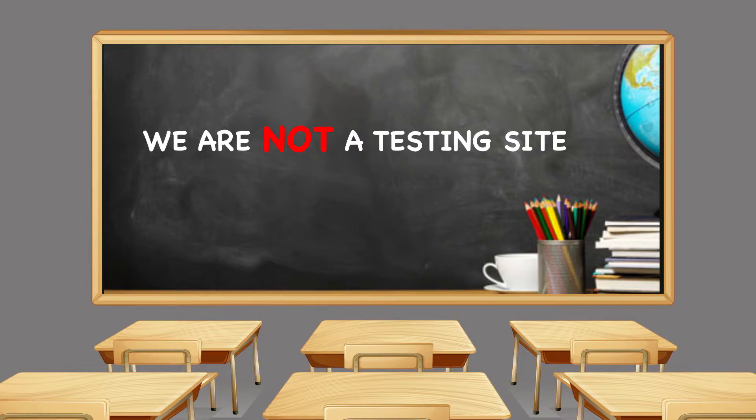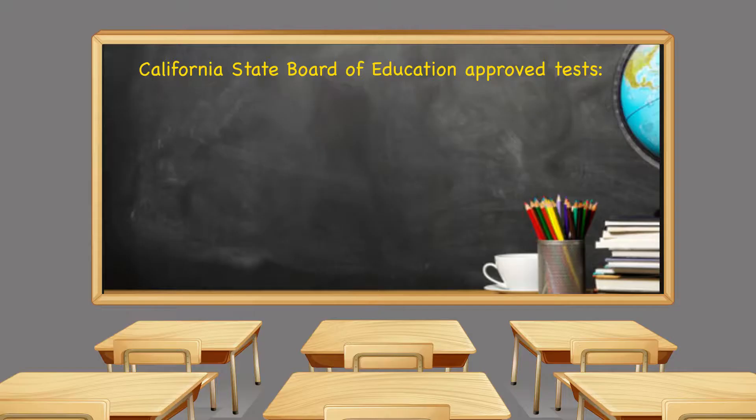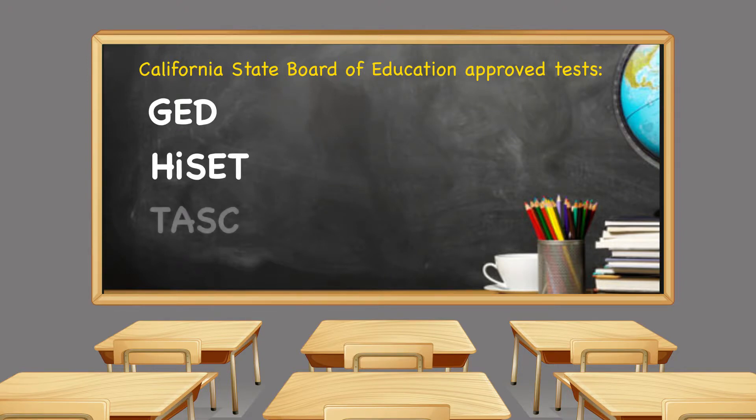Lincoln Education Center is not a testing site. However, there are several sites within 20 miles of our campus. The California State Board of Education has approved three official tests from which you can choose: the GED, the one that you're most familiar with, the HiSET, and TASC.